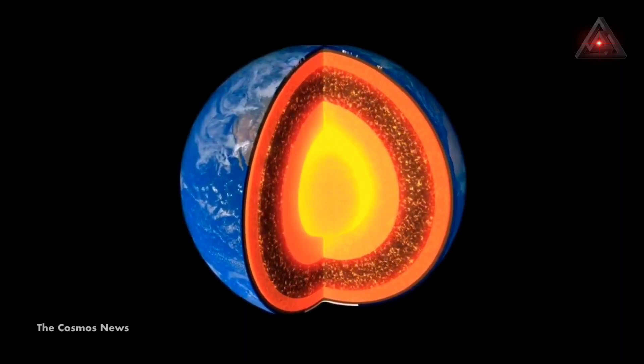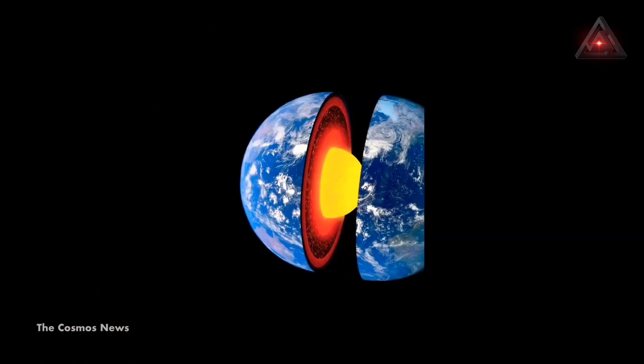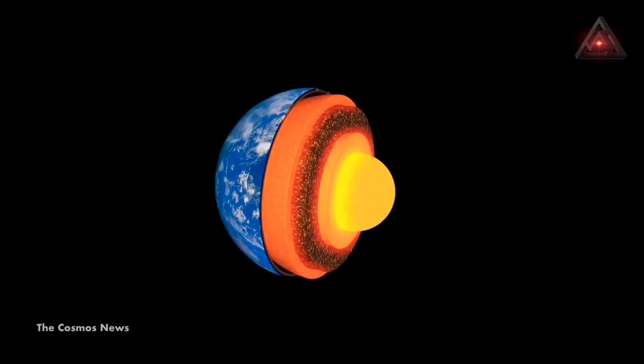"When we think about something melting, we intuitively think that the melt must play a big role in the material's viscosity, but what we found is that even where the melt fraction is quite high, its effect on mantle flow is very minor," explained Junlin Hua, lead researcher and postdoctoral fellow at UTA, in the press release.